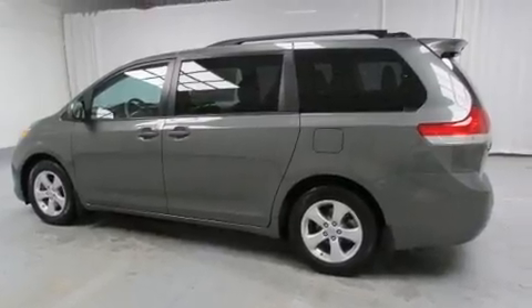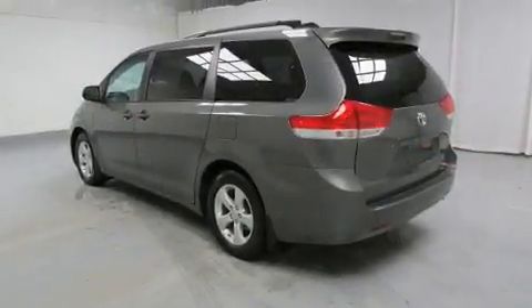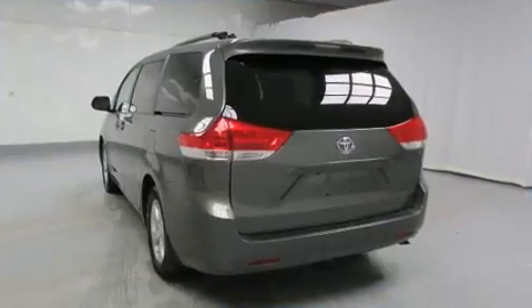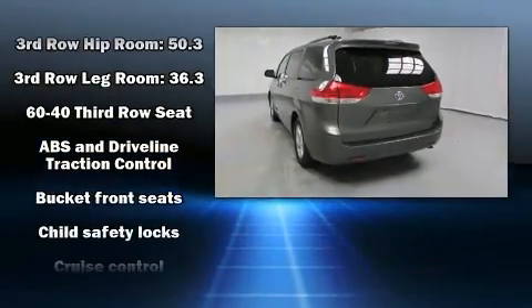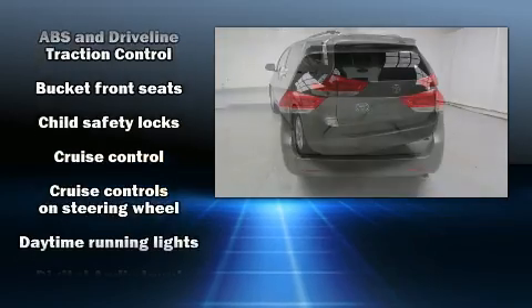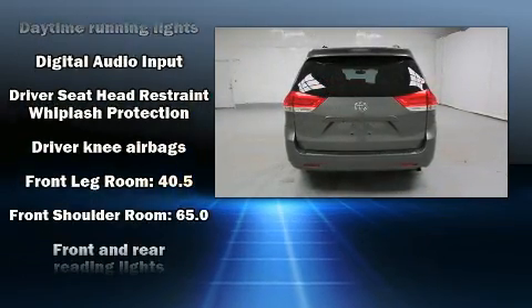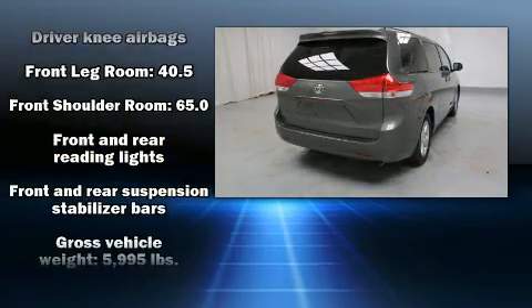Storage solutions are integrated throughout the interior, demonstrating thoughtful attention to detail. Audio features include a CD player with MP3 capability and four well-positioned speakers.